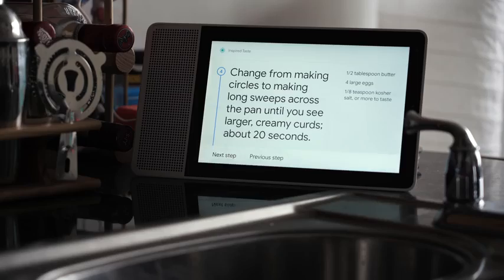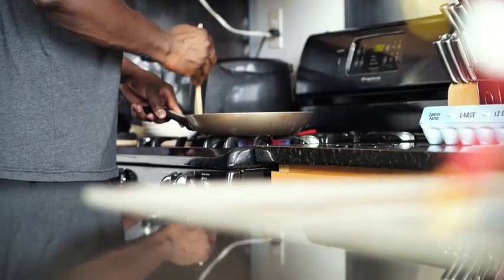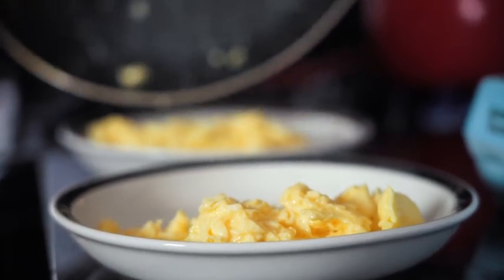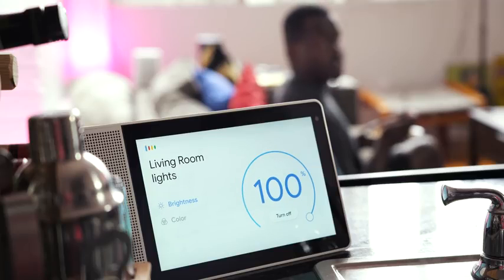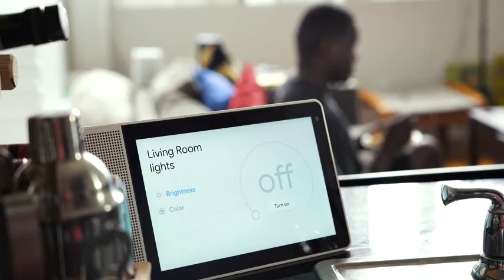Hey Google, next step. When the eggs are softly set and slightly runny in places, remove the pan from the heat and leave for a few seconds to finish cooking. Hey Google, next step. Give a final stir and serve. Hey Google, turn off the room lights. Okay, turning seven lights off.